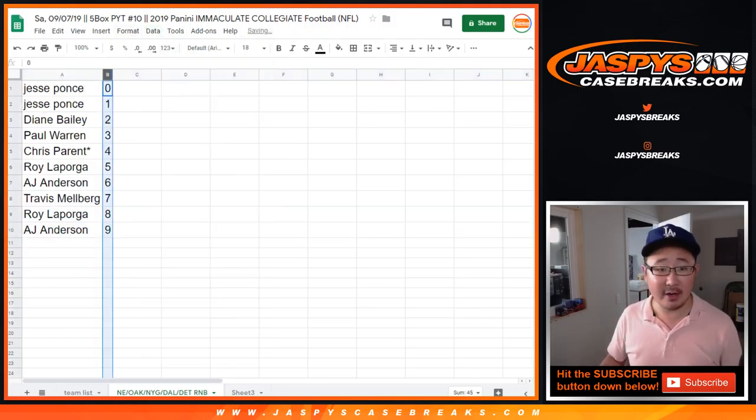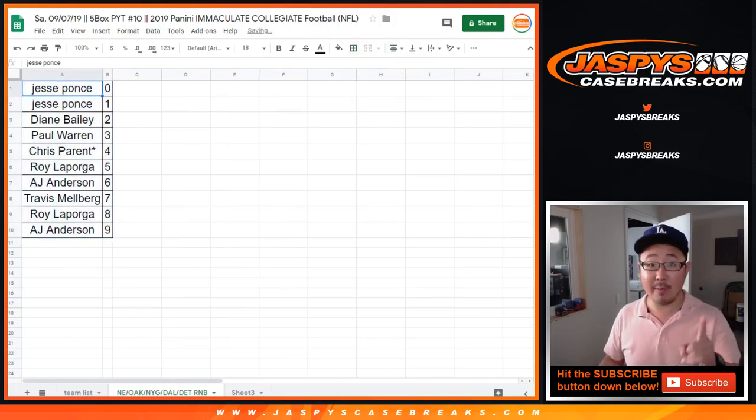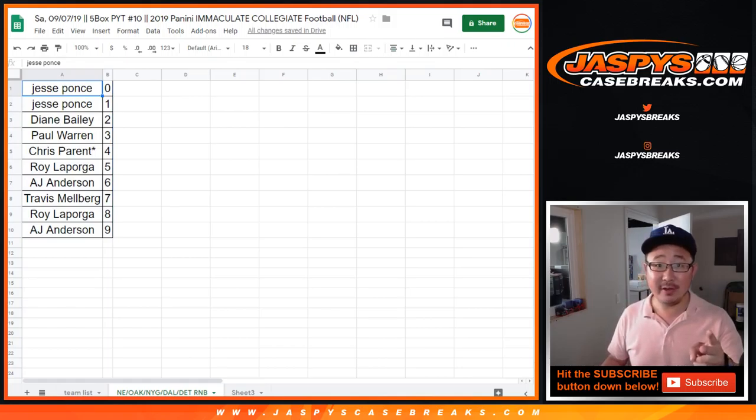Let's sort by column B, by number. And there you have it. One more number block, handful of pick your teams, straight up, and then we're in breaks film. Make it happen, JaspysCaseBreaks.com. Thank you.